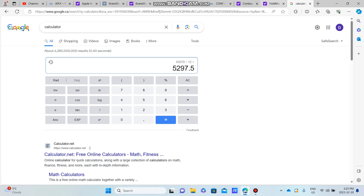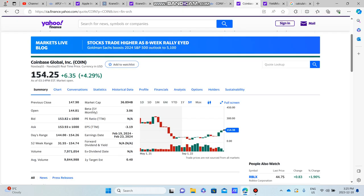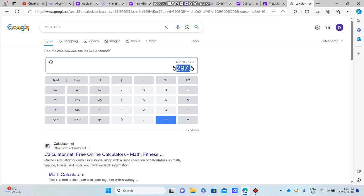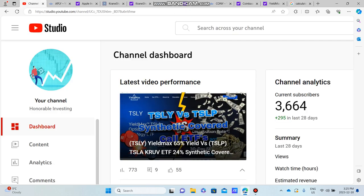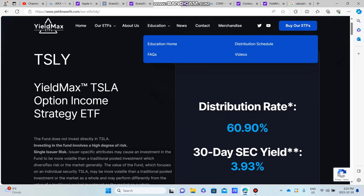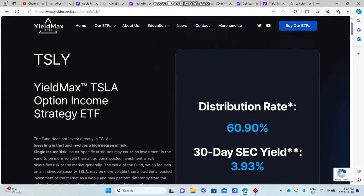I hope you guys enjoyed this video and got a sense of how much a $100,000 investment in CONY, TSOY, CLIP, and APLY would yield in annual and monthly income. Thank you Kenneth for the video idea. We're at 3,664 subscribers — thank you to everyone who has subscribed. Take care and I'll see you in the next one.